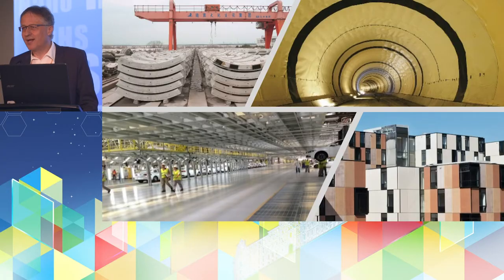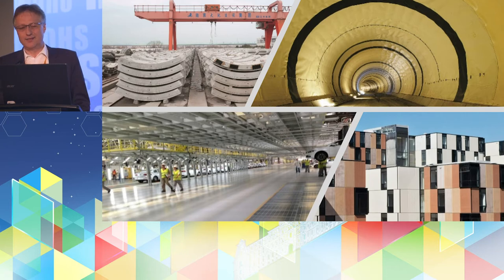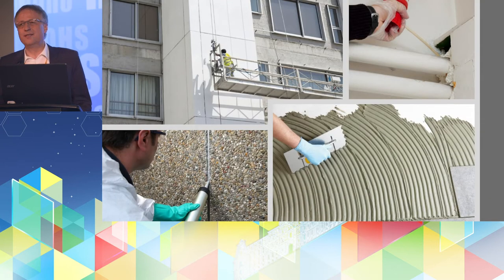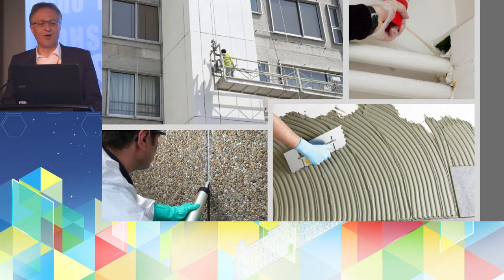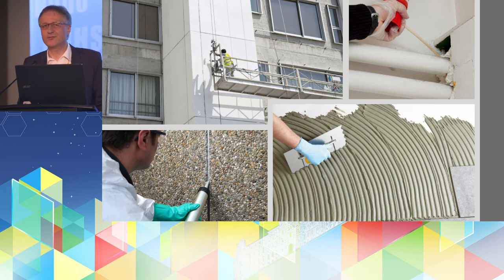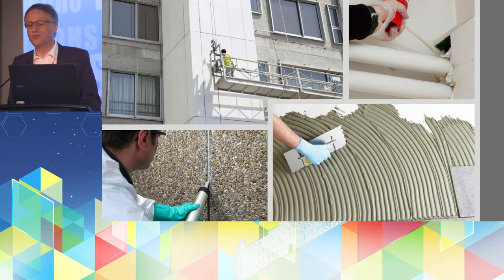These are a couple of applications where you do not spot the chemicals in the first place, but there are some chemicals used in producing concrete, in tunnel production, in floorings in large factory halls, or in facades. If you look at the next slide, you see the working places where such products are applied. The chemical products are often a very small part of the whole construction and are handled in specific working places.